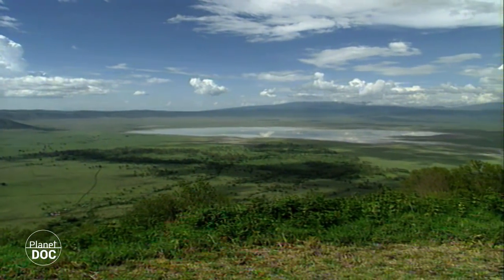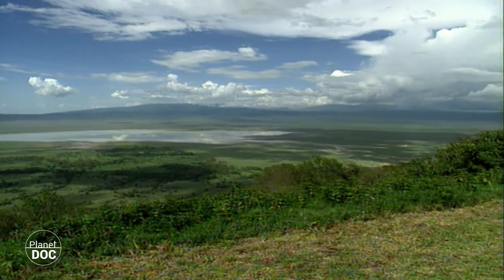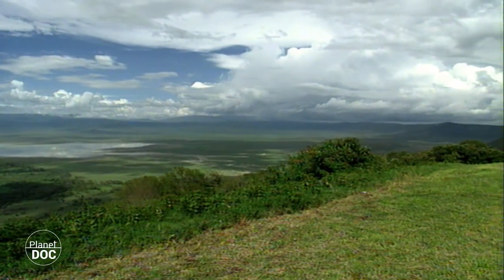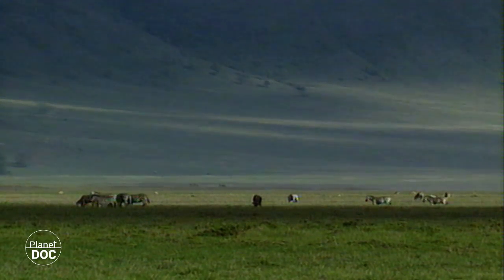Approximately three million years ago, in the northern region of what today is Tanzania, the Gorongoro volcano became inactive. As its internal pressure diminished, its immense central bulk caved in, creating the largest volcanic crater on our planet.